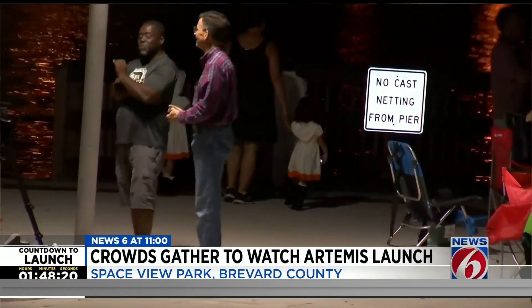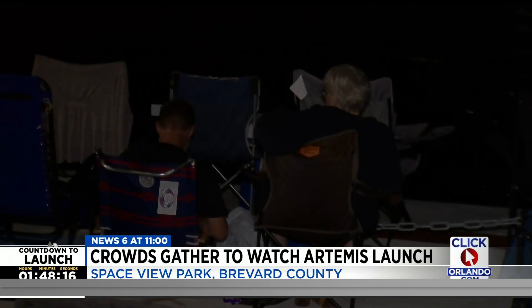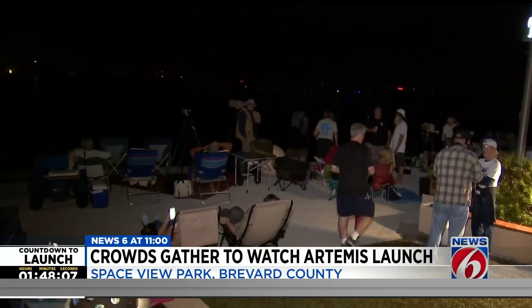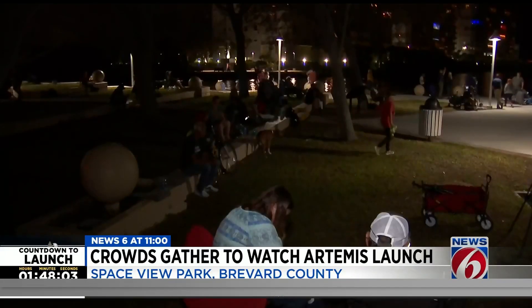People here are staying optimistic while those crews make their way to the launch pad to make those repairs. After that leak was detected, space watchers from around the world are here in this crowd. Many of them tell us it's important to see the launch here in person because of its importance for our country and space exploration as a whole.